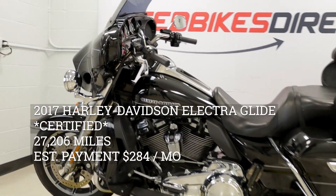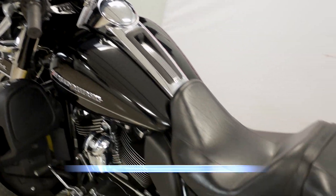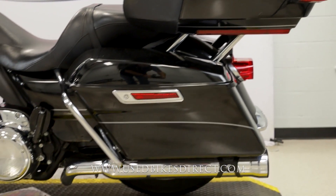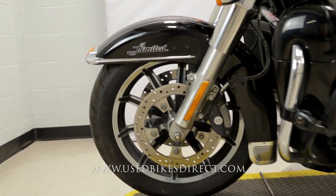Hey everyone, Use Bikes Direct checking out this 2017 Electric Glide. Hop on the website usebikesdirect.com to see those detailed photos and specs. Give us a call with any questions at 866-576-2453.